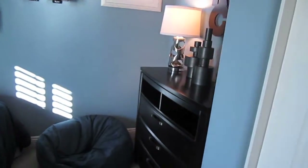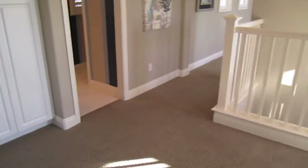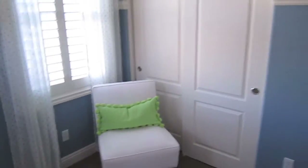Bedroom number one has a closet on the right, a nook for a dresser, a bed area, and a window. Bedroom two is about the same size with a closet as well.